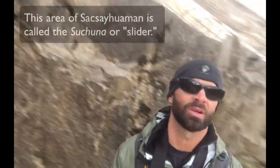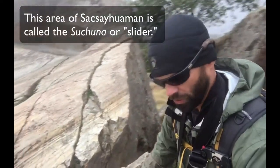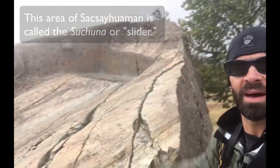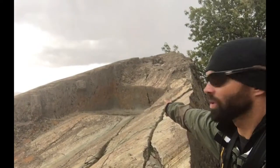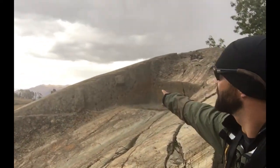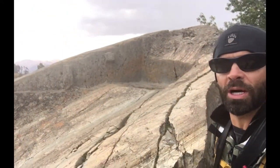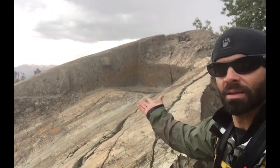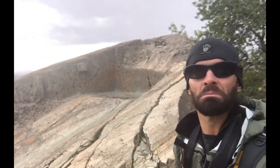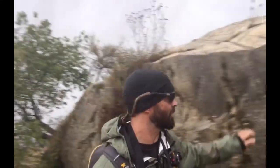Here's an interesting feature. Right here, what would seem like just a plain old rock, you have what looks to be possibly a throne. And over here you have these rectangular protrusions that we saw at the Cora Cancha. What are they doing here? What's their purpose?